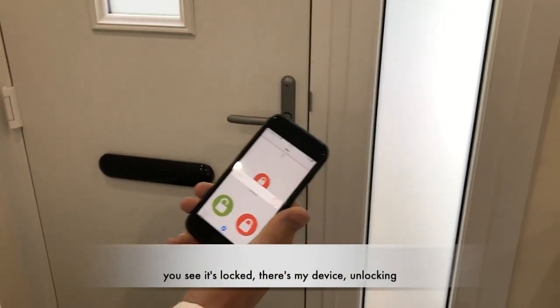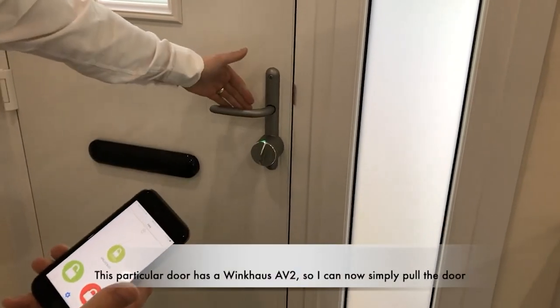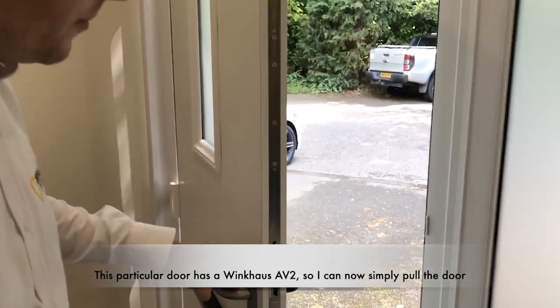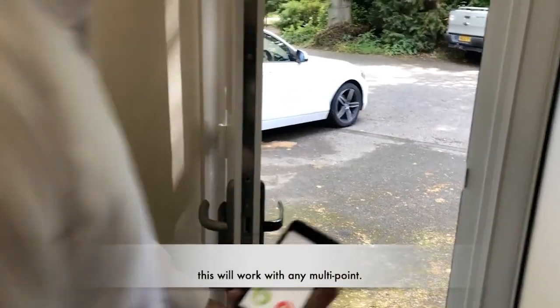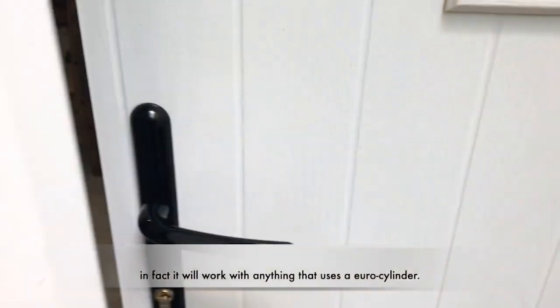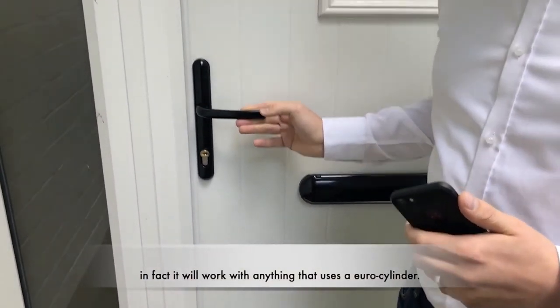If turning a key is too much for you, the motorized lock will turn with but a gentle tap, and for the seriously lazy, you can ask Apple or Amazon's voice assistants Siri and Alexa to do it for you, hands-free. Similarly, it can automatically lock or unlock when a trusted person is near using GPS and Bluetooth.